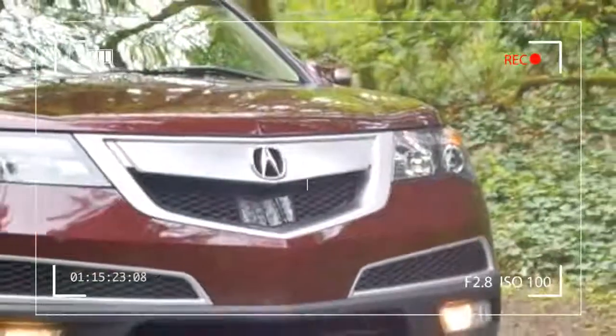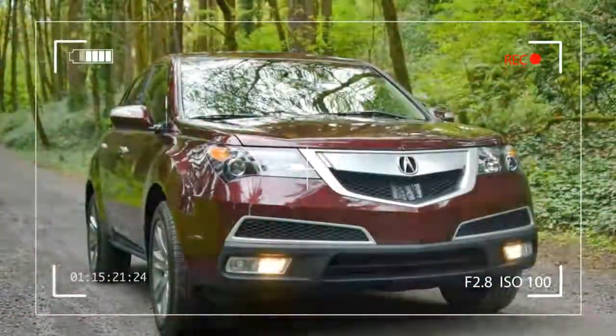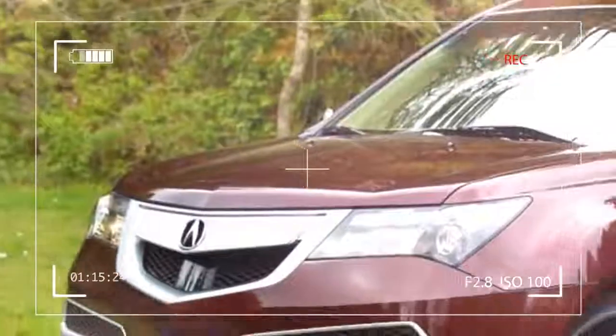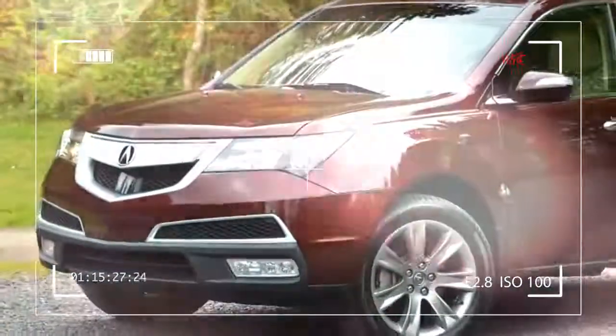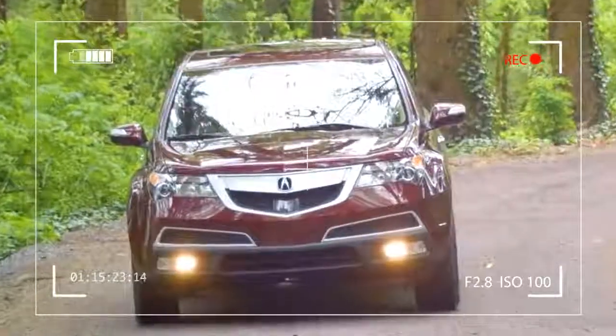And Acura doesn't really seem to know the answer either. But the strongest case the automaker makes for proving its luxury chops is, undoubtedly, the 2013 MDX.